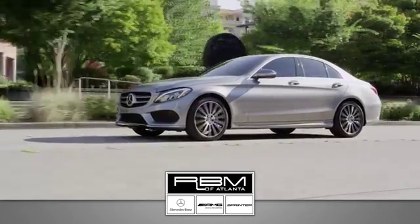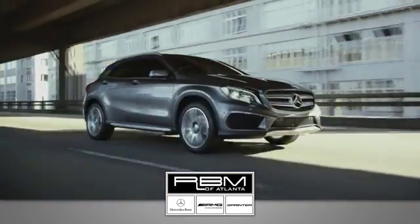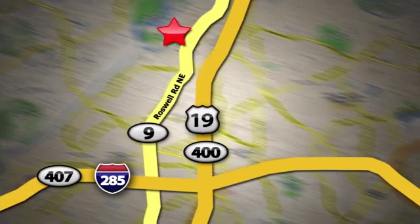At RBM of Atlanta in Sandy Springs, we have the best selection of new and top-quality pre-owned vehicles to choose from. We are conveniently located at 7640 Roswell Road in Atlanta, by the name of Mercedes-Benz.